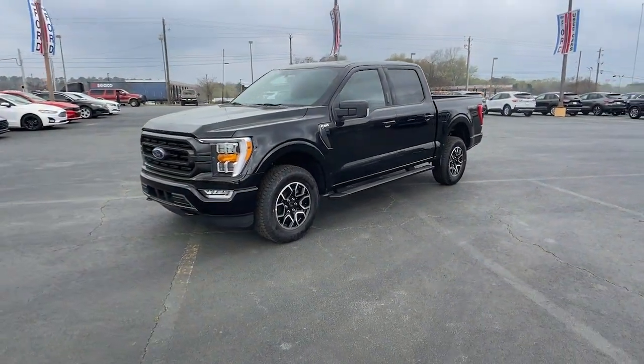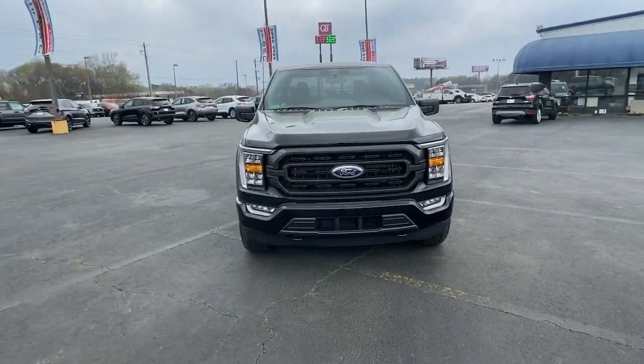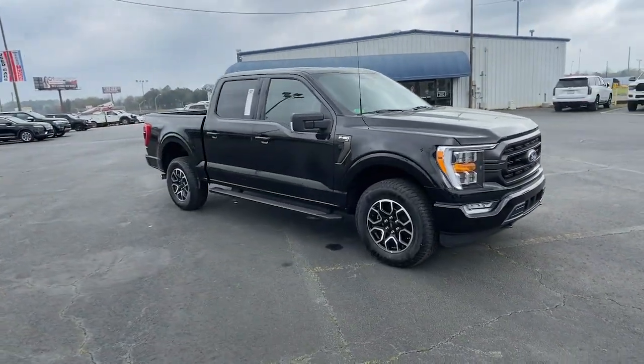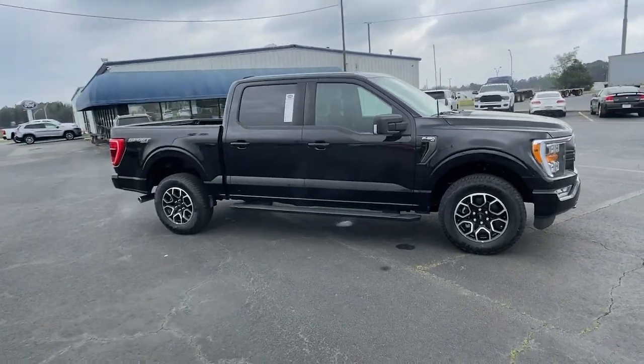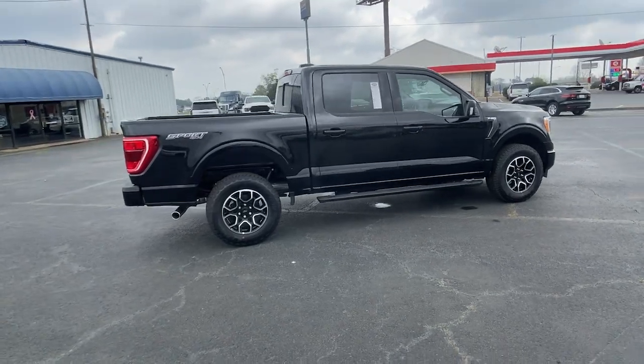Get a feel for the 2022 Ford F-150. Here's a hard-working Ford F-150, the light-duty, full-size pickup that leverages high-strength steel and military-grade aluminum alloy to bring you class-leading payload and towing capabilities.